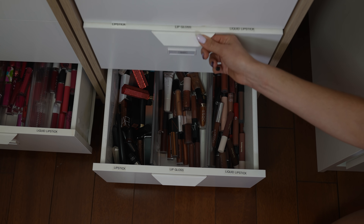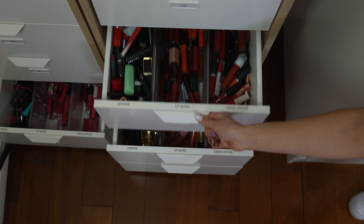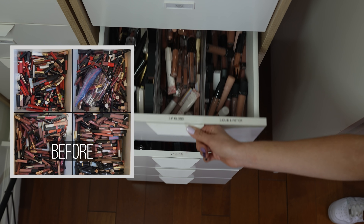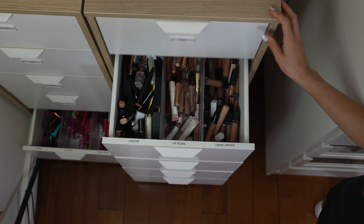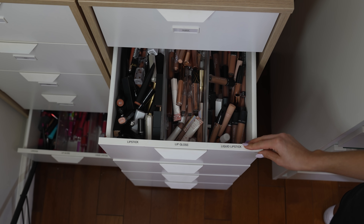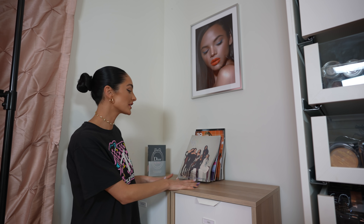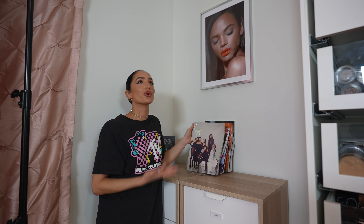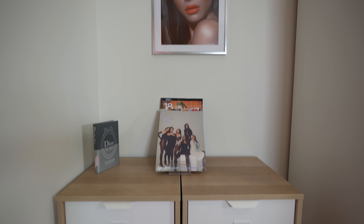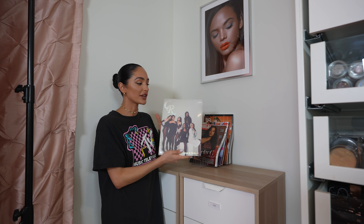This system has honestly made my life so much easier because I'm able to find exactly what I'm looking for. As a makeup artist, we're constantly getting booked on jobs the night before or even the day of, trying to find what I was looking for. And now I know exactly where it is. On top of both of these drawers, I've got all of my covers that I've been able to collect. These are like trophies for us makeup artists and hairstylists — it's literally like an Olympic gold medal.